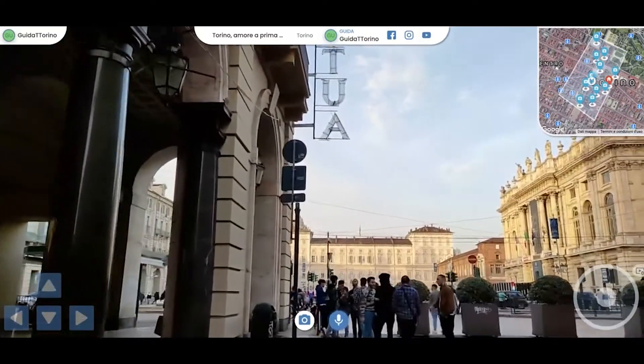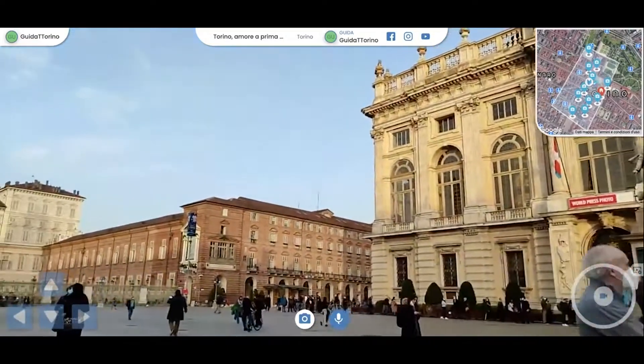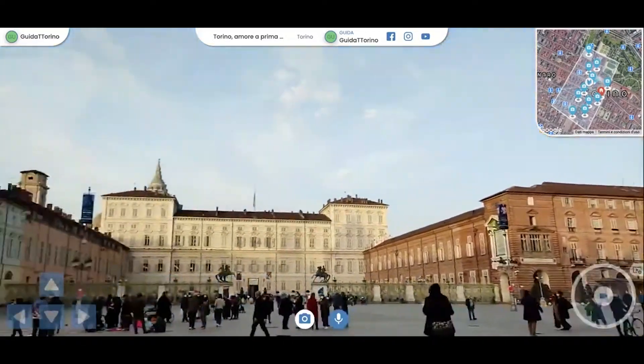We are right in front of the Royal Palace of Turin. We are in Castle Square, but in reality we didn't have any castle.